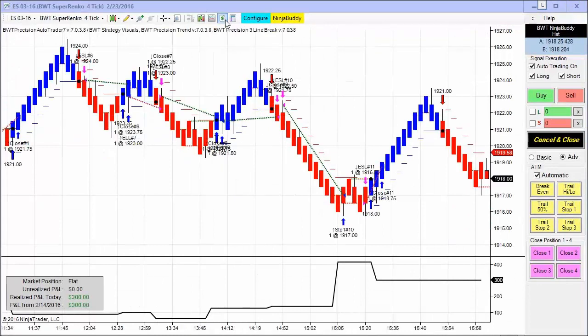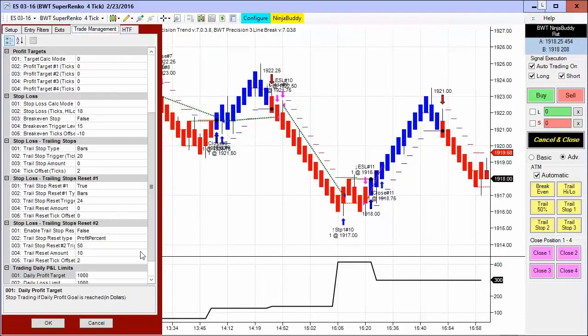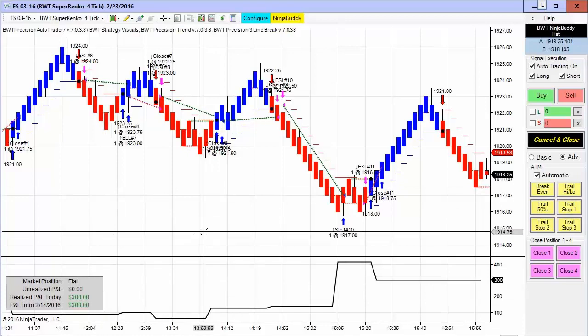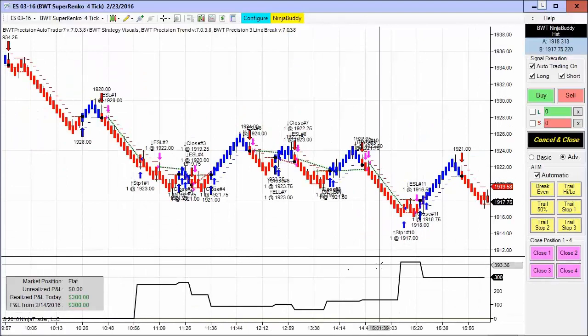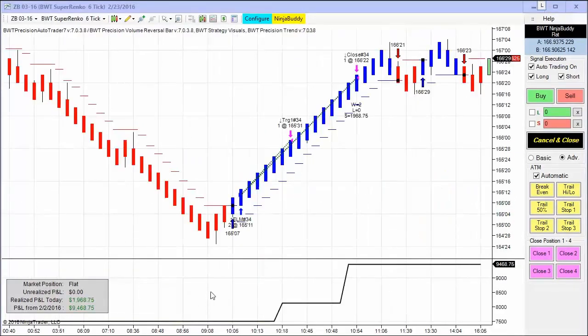Next up is the E-mini S&P on the BWT Suparenko 4 tick, using our line break algorithm. Trading two contracts with a profit goal of $1,000, this only made about $300 today. It's a mixture of winners and losers, but nevertheless closed up.